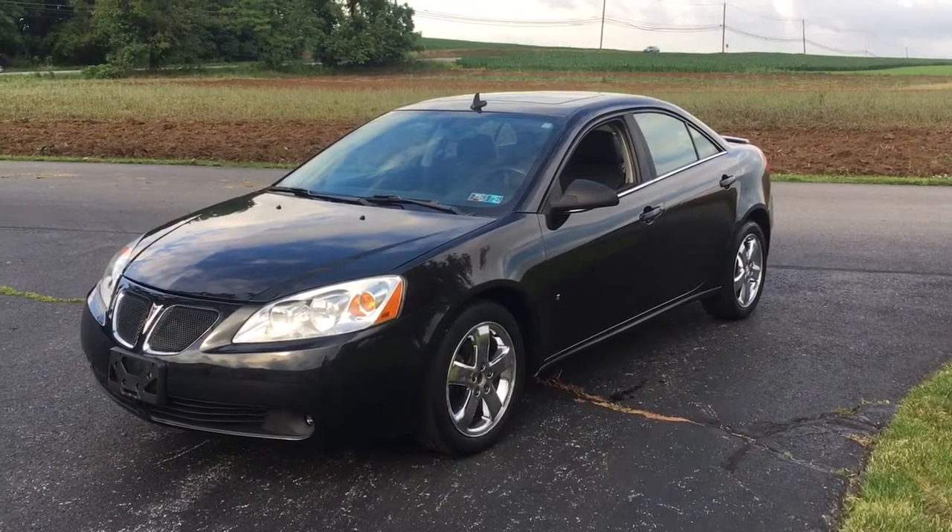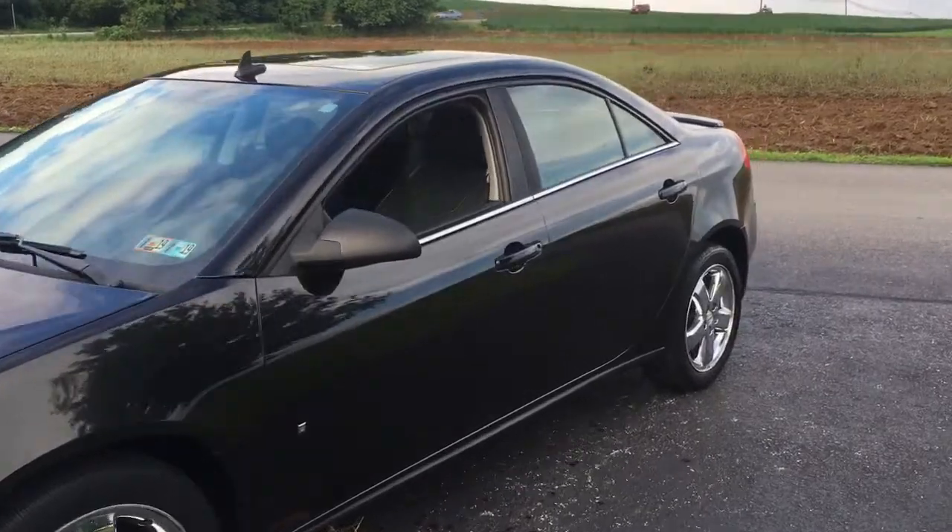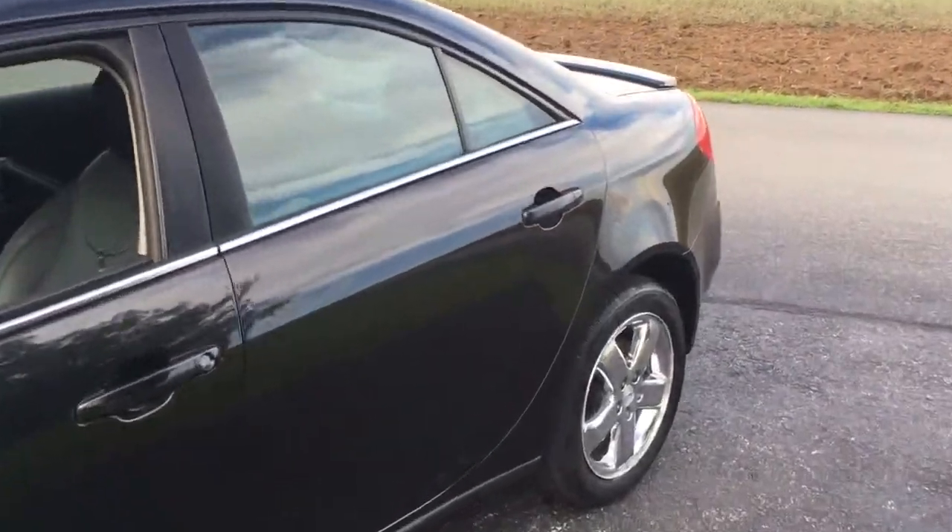Here's a throwback — a 2009 Pontiac G6 with 44,000 original miles on it. That's what I believe it says in the car. Look at that, 44,000 miles on the car.